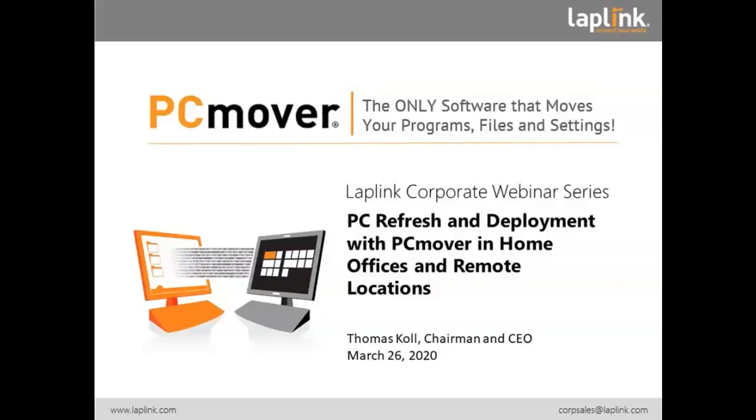Hello and welcome from Seattle. This is Thomas Kohl with the Lapland Corporate Webinar Series. Today, I would like to briefly talk about PC refresh and deployment with PCMove in home offices and remote locations. We'll be about 10 to 15 minutes for this webinar.